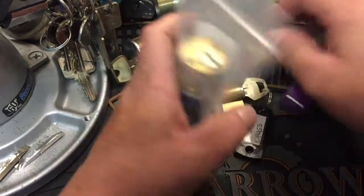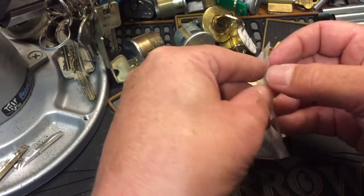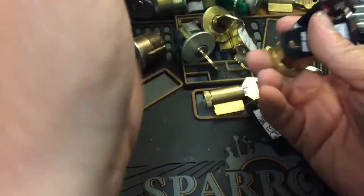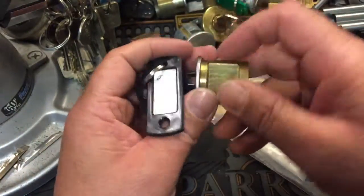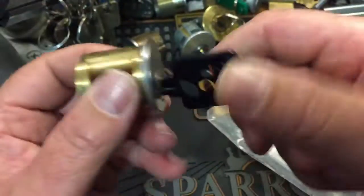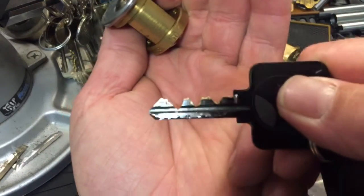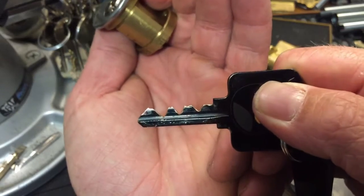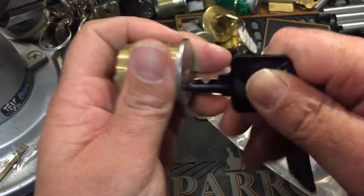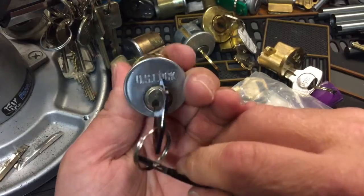And I think that's all of them. This is the lock I wanted to show you guys — it's kind of funny, got a funny key to it. It's got a cool name — it's called the angry lock. It's because it's got an Angry Birds key. And that is an angry lock if I've ever seen one. Look at that bitting — geez, gonna have to take a deep hook on that one for sure. And it's a US lock.